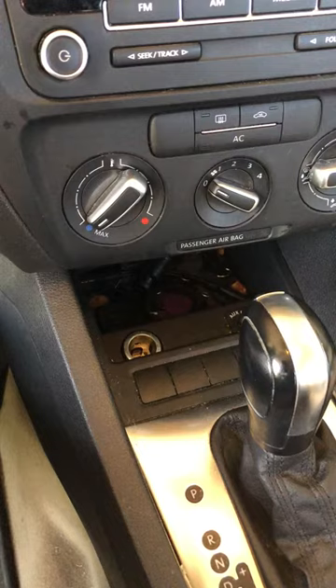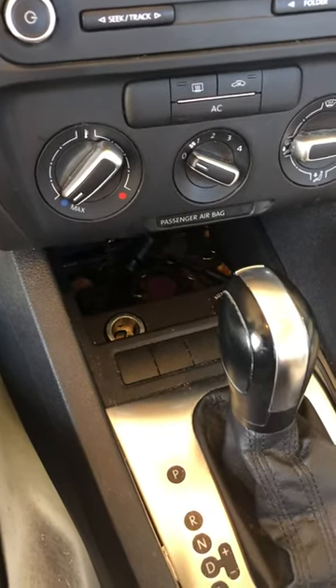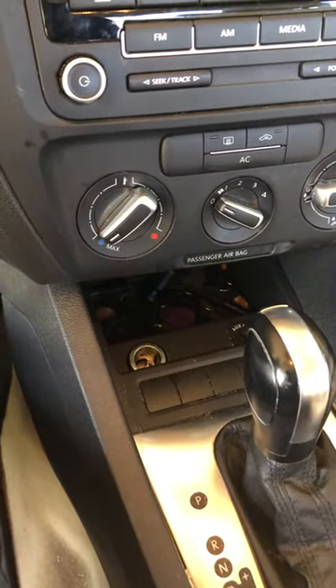This has happened to me twice in the last couple of years. The fuse that goes on this side of the vehicle is the one giving you a headache.